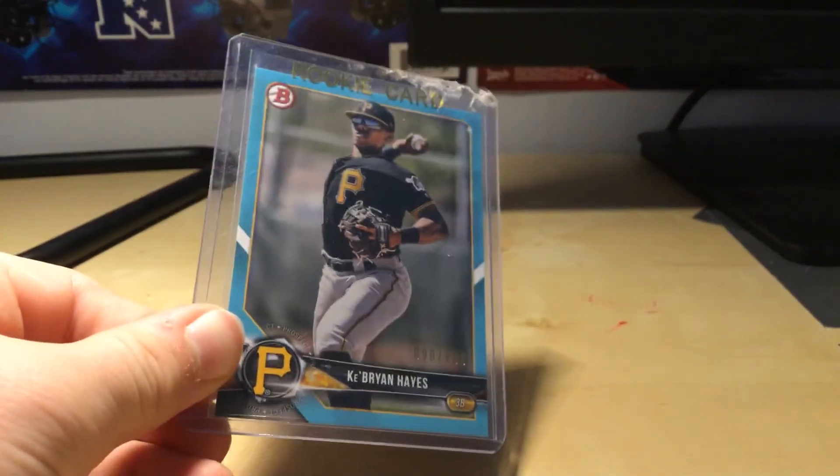The top loader's a bit bent up, but yeah. I'll show you what I got. It's Cabrian Hayes for $4.99. In my opinion, probably the best guy to invest in if you're looking for cheap but really good. He's played really well, so I've been investing in him a lot and I've bought quite a few of his cards in the past couple of weeks.